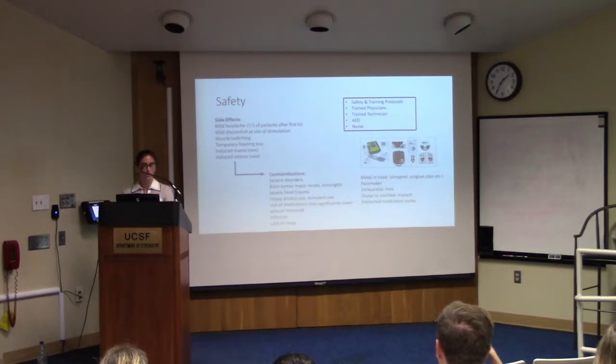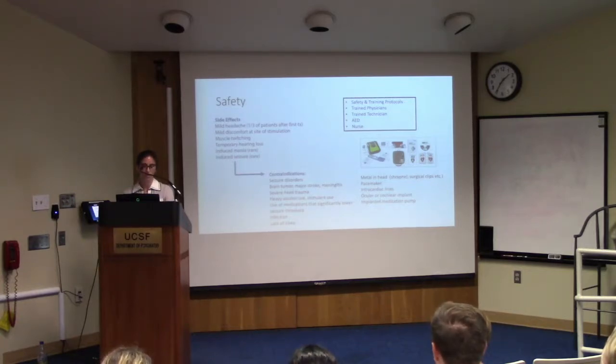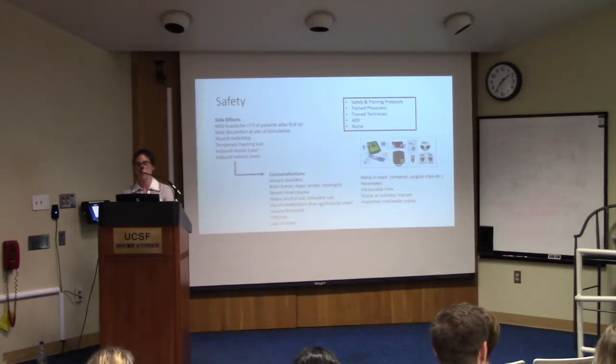TMS is a very safe procedure. Side effects are fewer than with standard medications. The concerning but rare side effect is seizure, so contraindications are generally disorders that would lower seizure threshold — such as heavy alcohol use or brain tumor. TMS also has a magnetic field similar to MRI, so metal in the head, pacemakers, and cochlear implants are contraindications. We have an AED in the clinic, safety and training protocols in place, and trained physicians and technicians who perform the therapy.